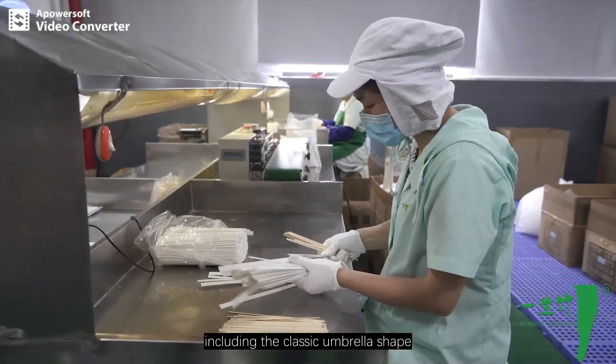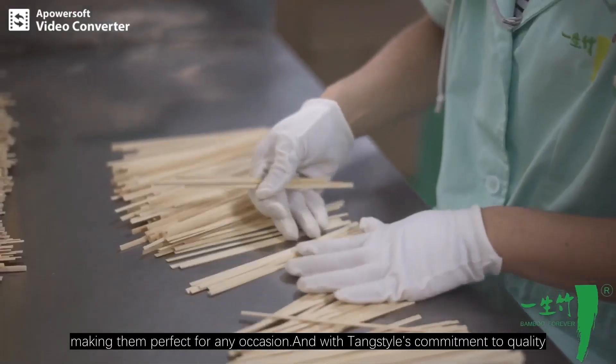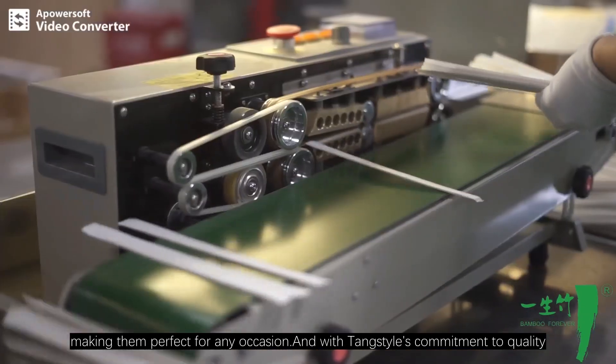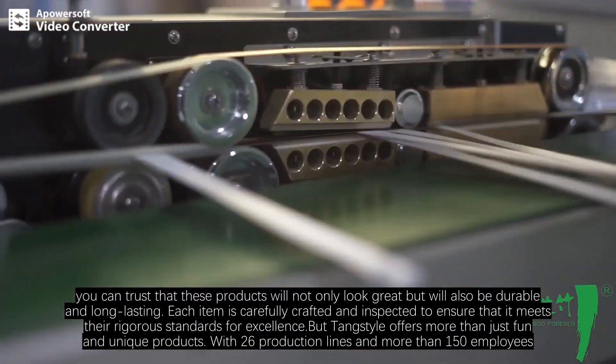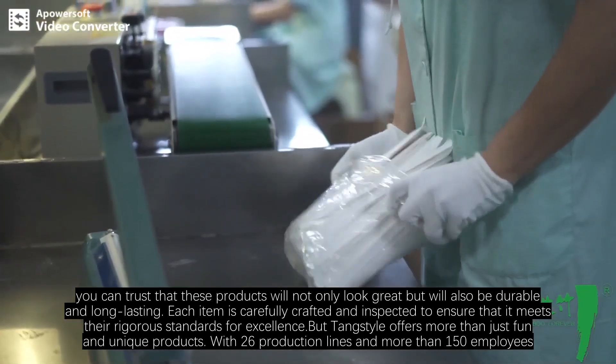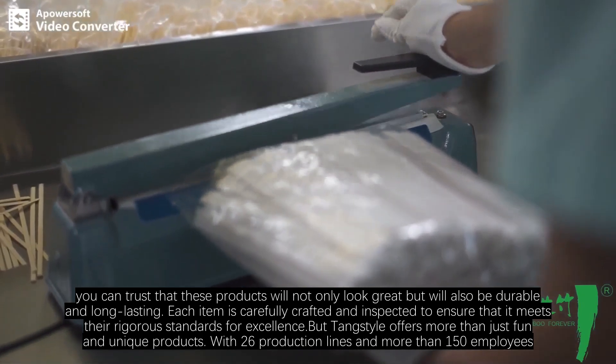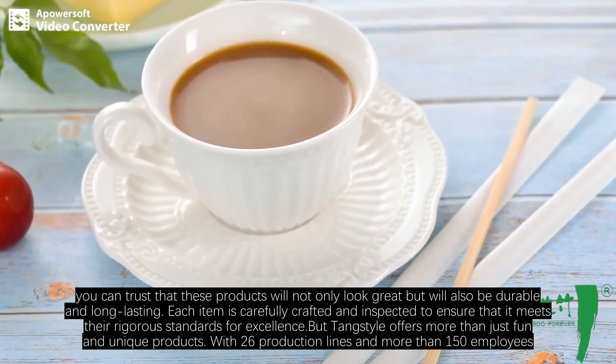Tang Style's umbrella cocktail sticks and drink sticks come in a variety of colors and designs, including the classic umbrella shape, making them perfect for any occasion. With Tang Style's commitment to quality, you can trust that these products will not only look great but will also be durable and long-lasting. Each item is carefully crafted and inspected to ensure it meets their rigorous standards for excellence.